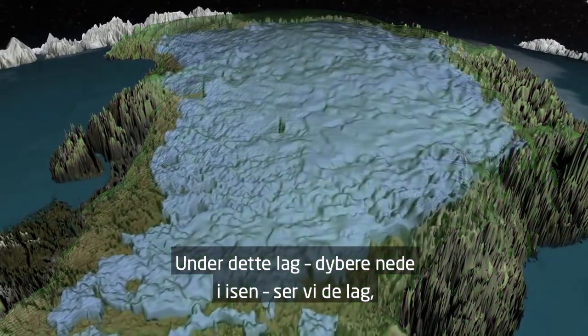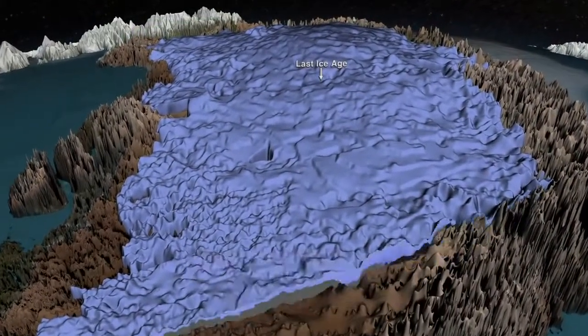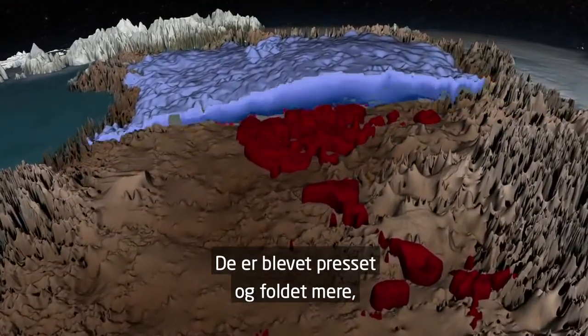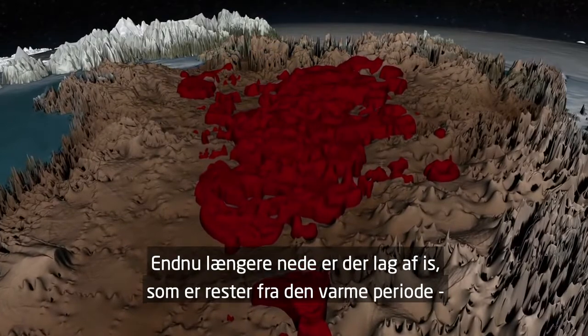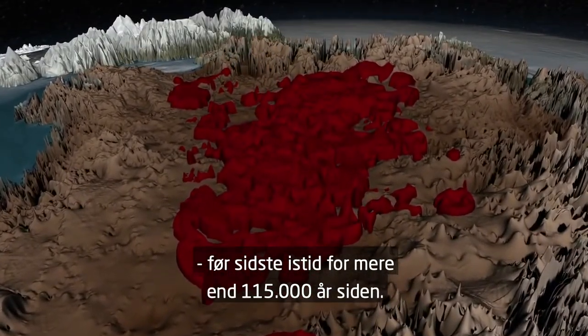Below this, deeper within the ice sheet, we see layers that formed during the last ice age. Layers from this period are darker and more complex, having been further squeezed and sometimes folded as they flowed over the rugged bedrock below. Deeper still are layers of ice left over from the warm period before the last ice age, more than 115,000 years ago.